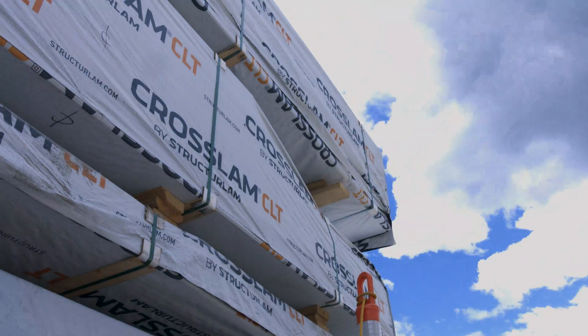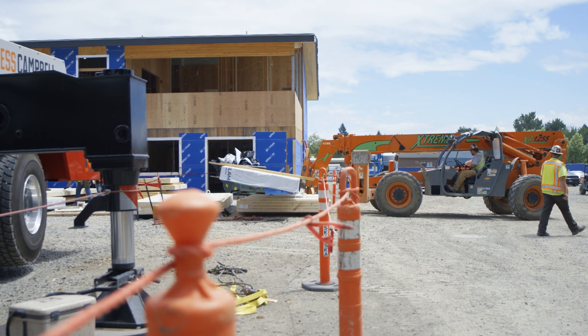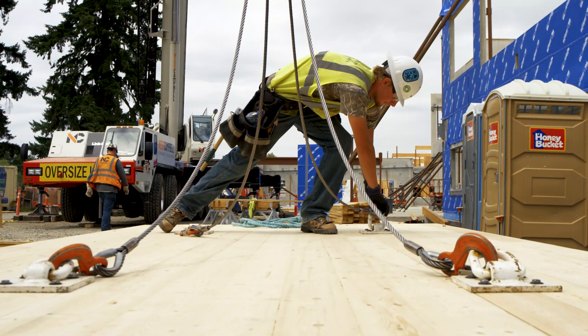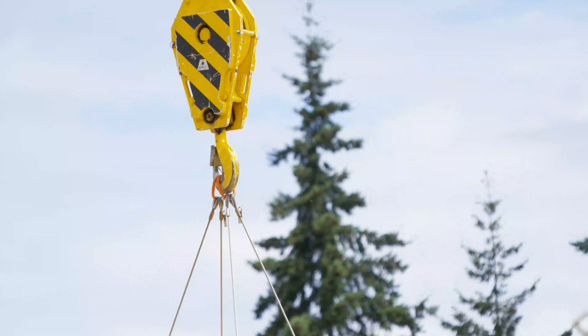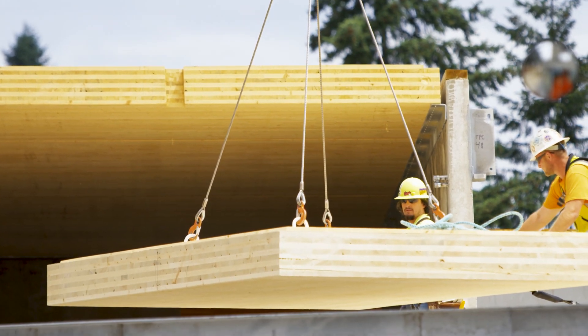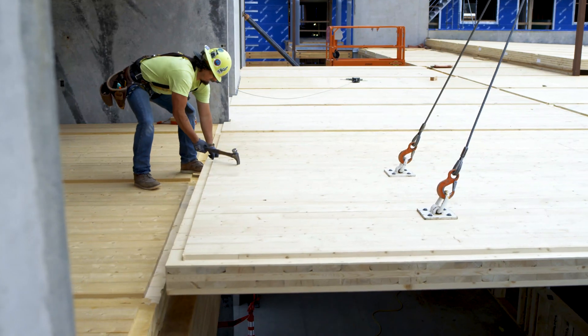The process of installing CLT is we'll receive them on a truck from Canada. We'll unload them and store them for a little while until it's time to put them in place. Once we're ready, we'll put some picking eyes on them at an engineered placement, hook them to a crane using a bridle, and then fly them into place with the crane. If all goes well, figure 15 to 20 minutes a panel.